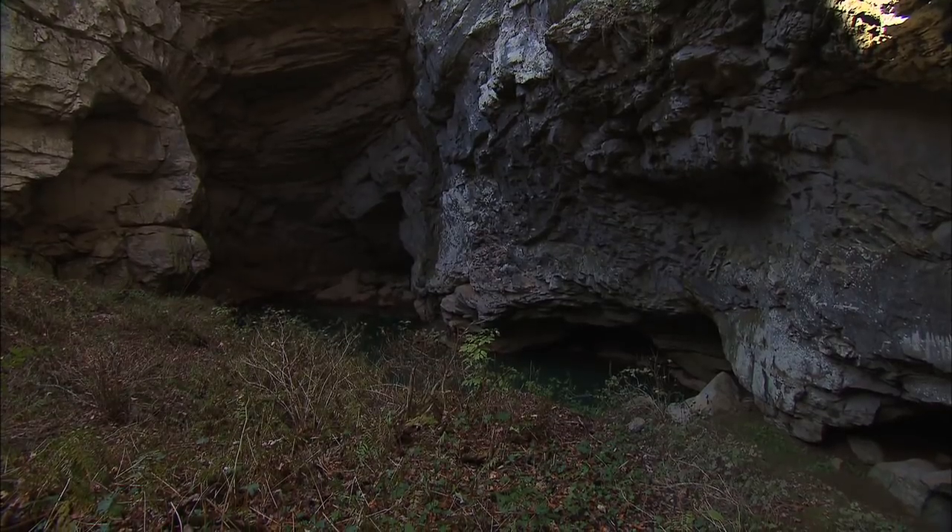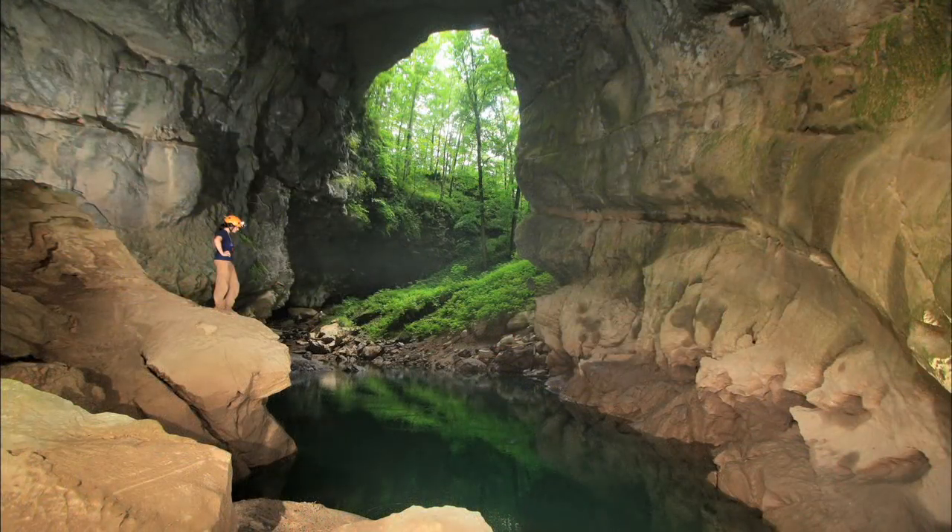Cradled by the Cumberland Mountains at the head of the Sequatchie Valley, the exterior of Devil's Step Hollow Cave is strikingly beautiful. Deep within its walls, it holds another treasure.